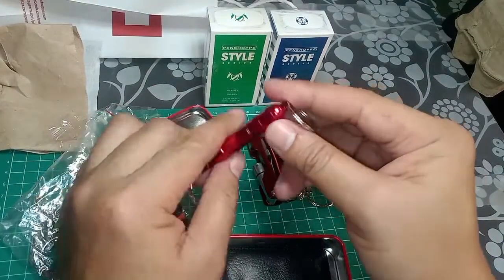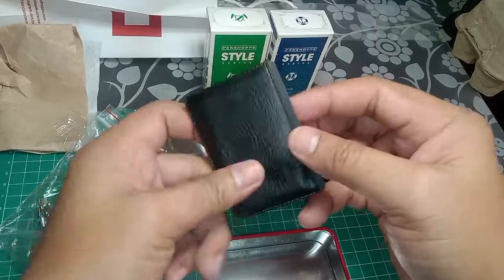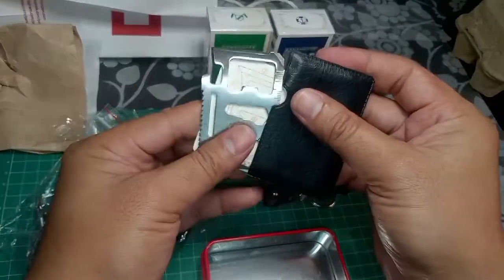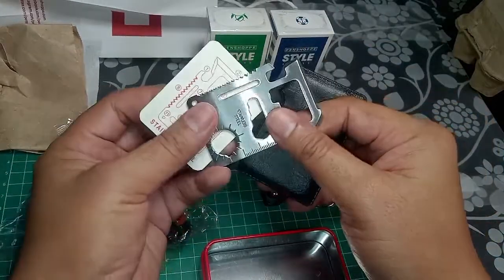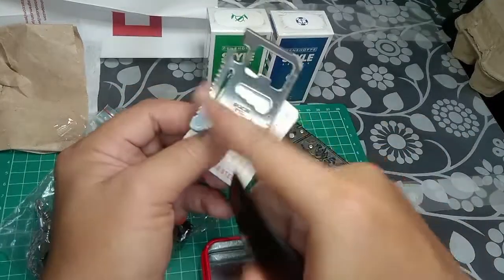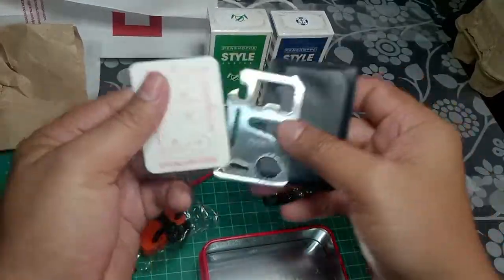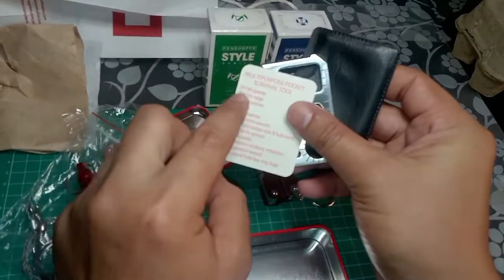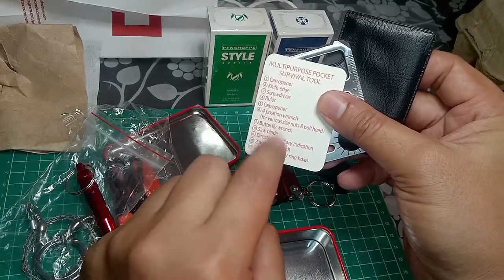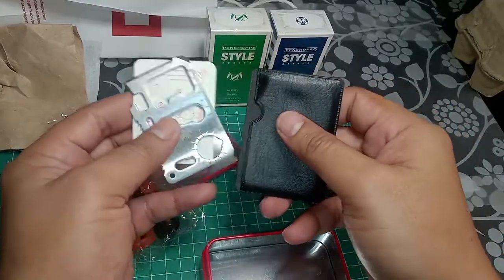Lastly, we have a pocket multi-tool with a ruler and a bottle opener, and so on. There's also a guide included showing purposes and uses. This is a great EDC item for the month of July.